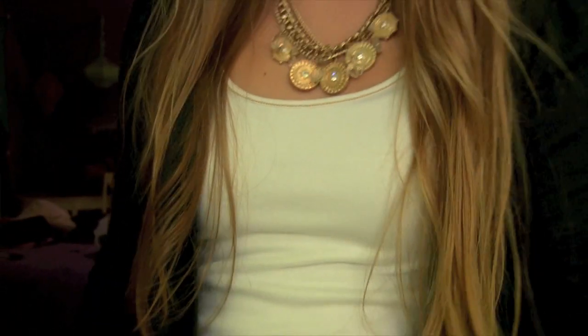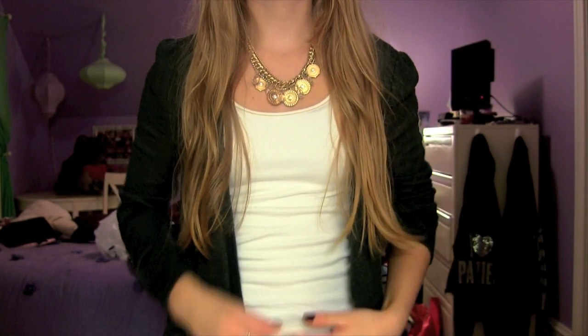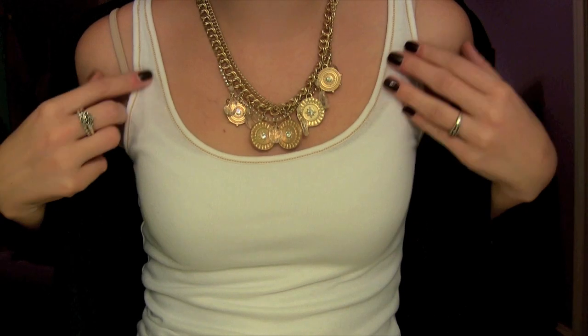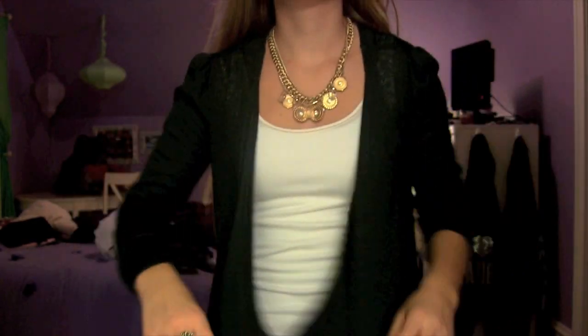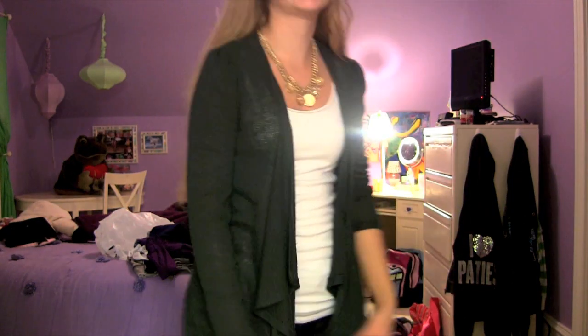My hair is just kind of wavy-ish and I'll show you my necklace in a second. I am actually wearing two tank tops because I fear I'm going to be freezing today. I just have a white tank top from Kohl's and then this one which is more of an actual tank top from Gap. It just has stitching around it that's more of a tan color. And then I'm wearing this forest green cardigan from Forever 21 and it comes down kind of longer on the sides.